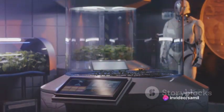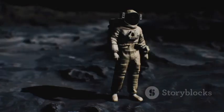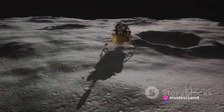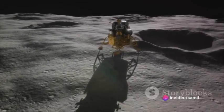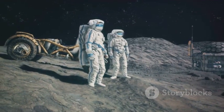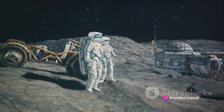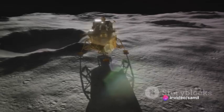In the quest to unravel the mysteries of the Moon, NASA has formed an intriguing alliance with none other than Astrobotic Technology. This Pittsburgh-based company is no stranger to lunar exploration. With their extensive knowledge and technological prowess, they have become an integral part of NASA's ambitious lunar mission. This alliance's primary task is to facilitate the delivery of the Peregrine Lunar Lander to the Moon.